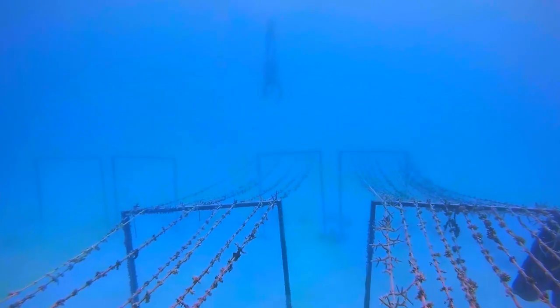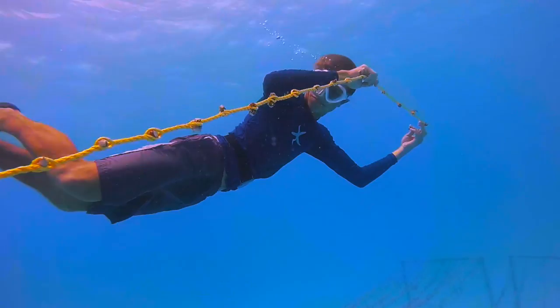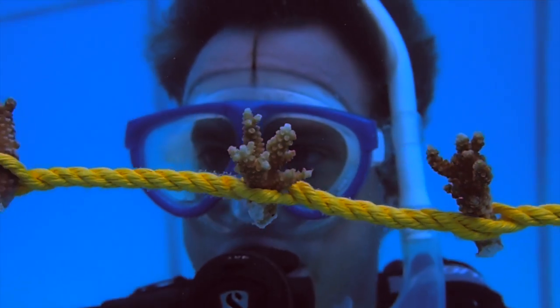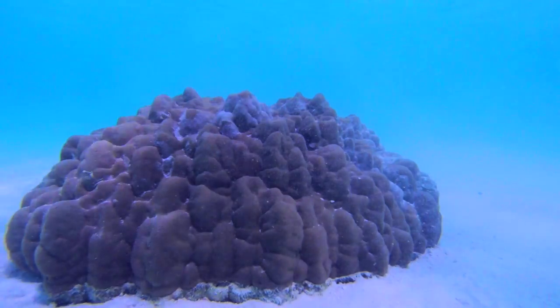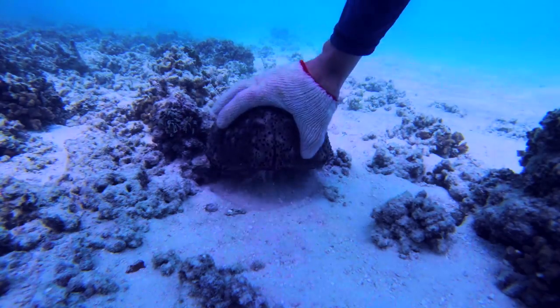After planting and measuring the corals with guests, the coral line is stretched out mid-water about 2 metres above the sand. This allows for better water flow, less sediment and helps to keep the fragments away from coral eating animals.